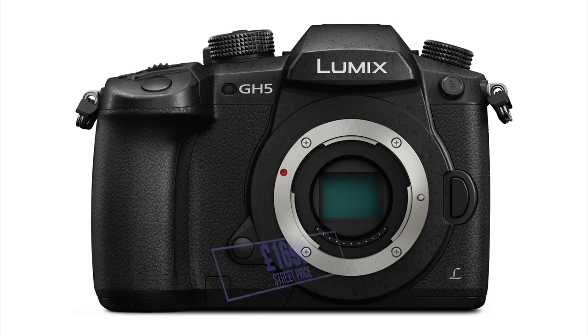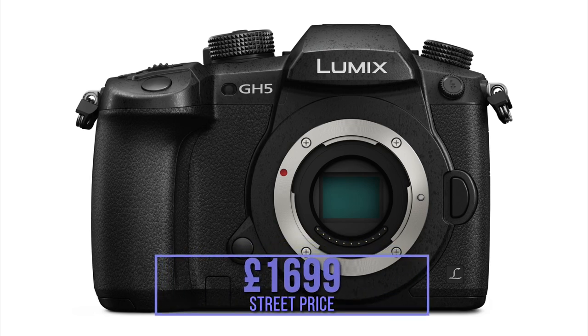The GH5 will start shipping around the 20th of March from our warehouse. The street price on the body only, including VAT, we expect maybe £1,699.